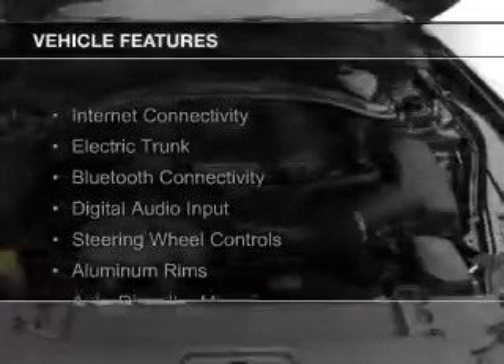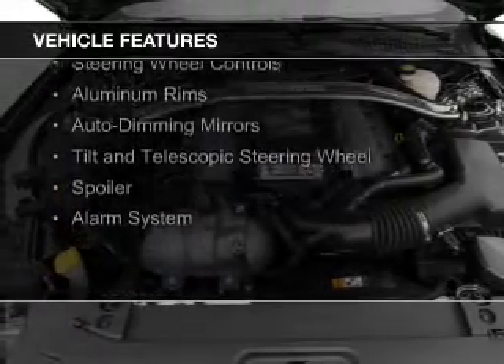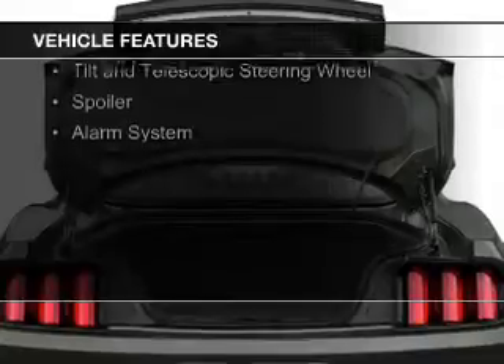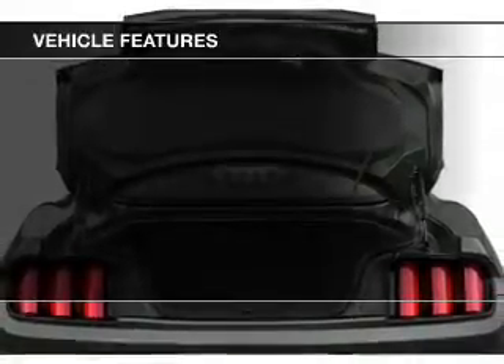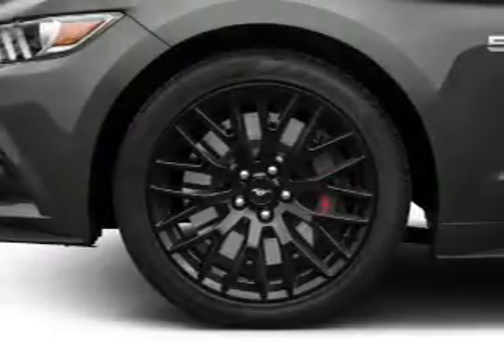The features include internet connectivity, electric trunk, Bluetooth connectivity, digital audio input, steering wheel controls, aluminum rims, auto-dimming mirrors, a tilt-and-telescopic steering wheel, and a spoiler.